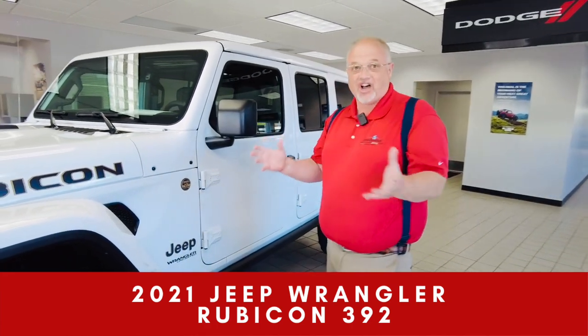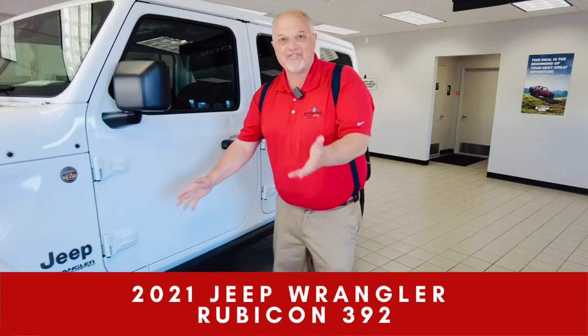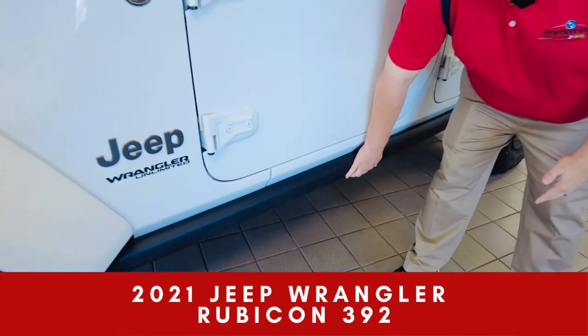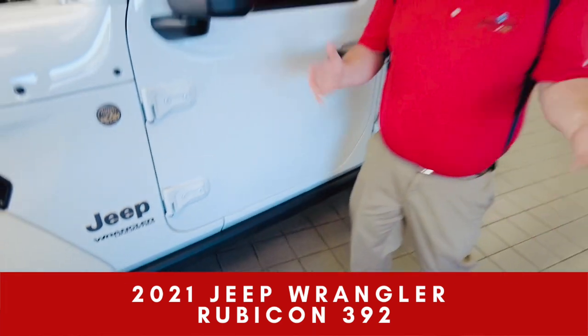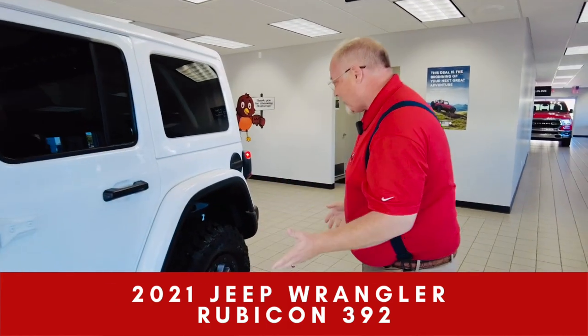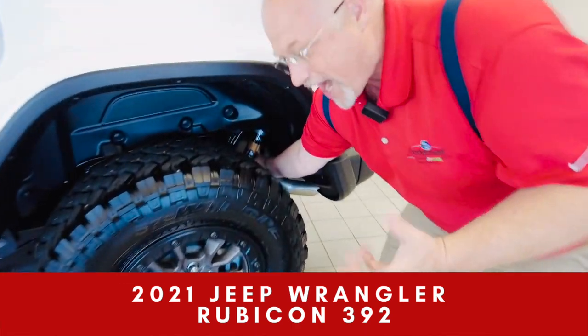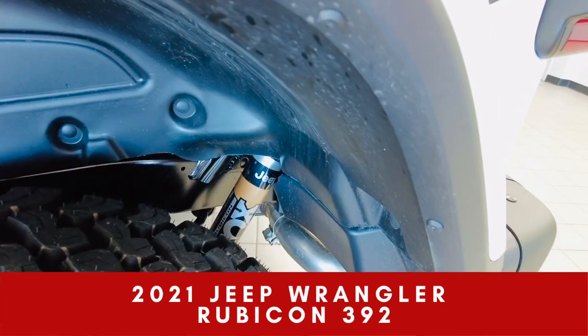It has a ton of special features — front lockers. I've got a rock slider here so I can hit those rocks and just go right over them. I mean, this thing is really good. Look in here — I've got specially tuned Fox shocks.